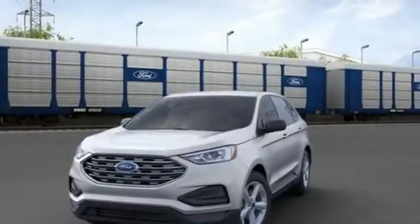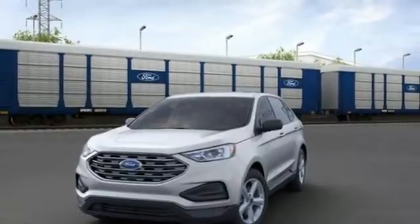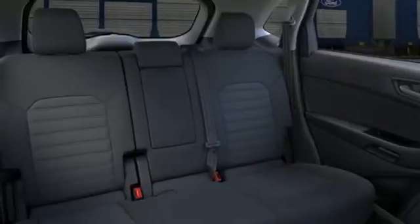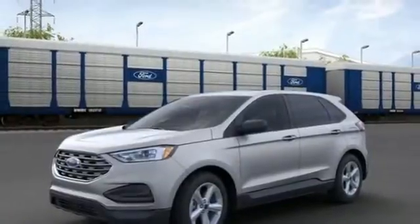Wi-Fi hotspot. AM-FM satellite radio. Active grill shutters. Remote engine start smart device. And LED low and high beam headlights.